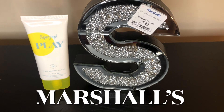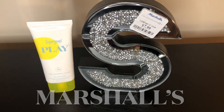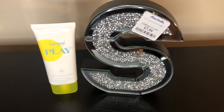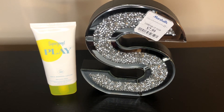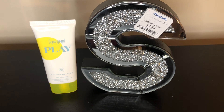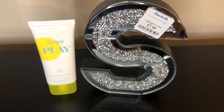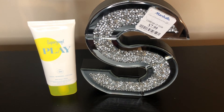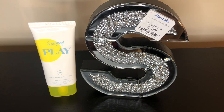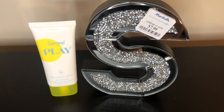Hey, all my shining stars, welcome back to my channel and welcome back to another video. Today I decided to do a quick collective haul. This was a quicker, easier way for me to do it so I can go ahead and put my stuff away and begin to use my new items, because they've just been sitting here for a little while waiting for me to do the video.